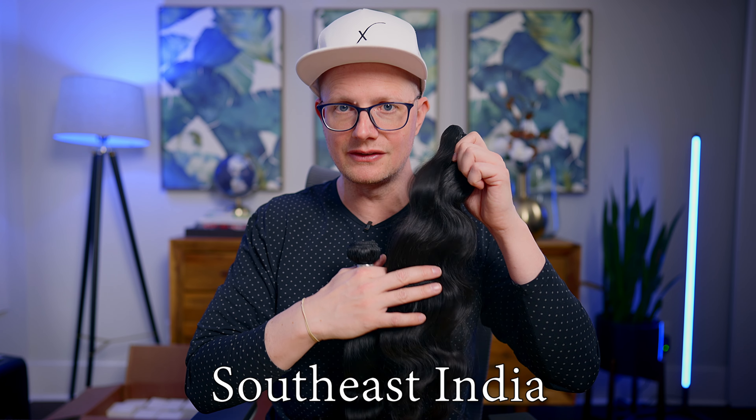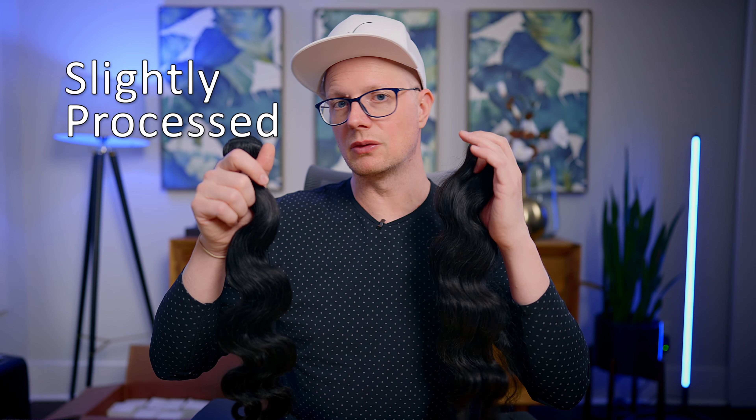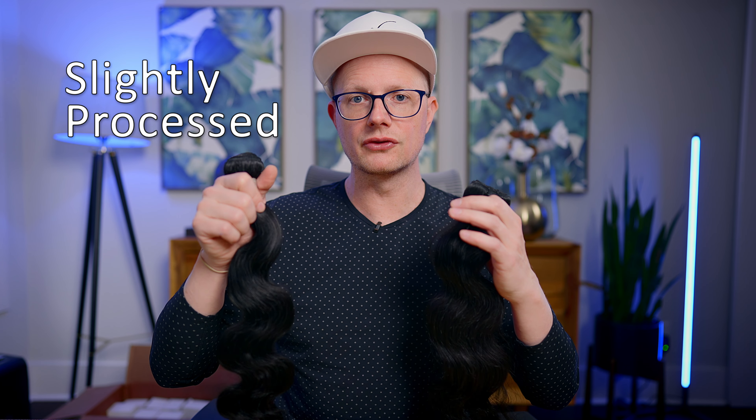In theory, raw hair — and this is from Southeast India — is technically some of the best hair you can get in the world. And then this is virgin hair, where it's been slightly processed to align cuticles or strip the cuticles off the hair.